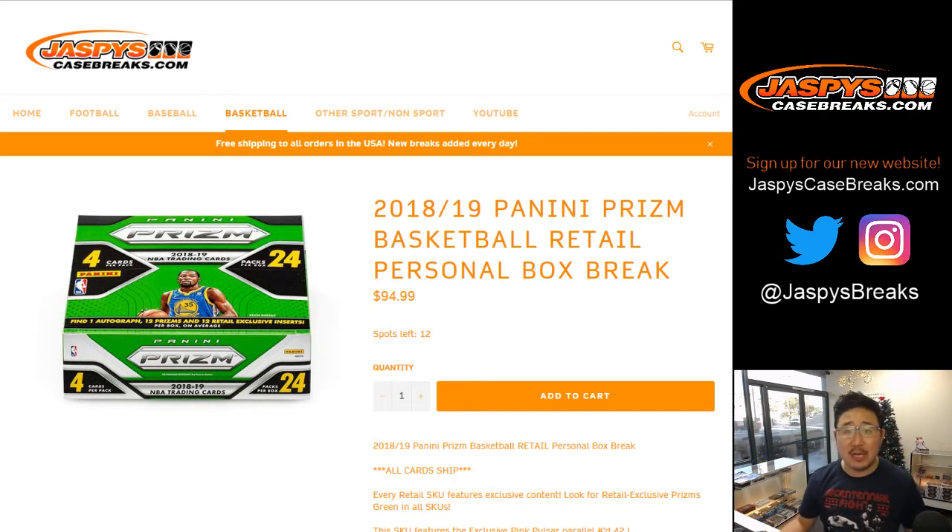Good afternoon, everyone. Joe for jazpyscasebreaks.com. We are starting the day off with a personal box. We don't do these very often, ladies and gentlemen, so take advantage of it while supplies last on jazpyscasebreaks.com.